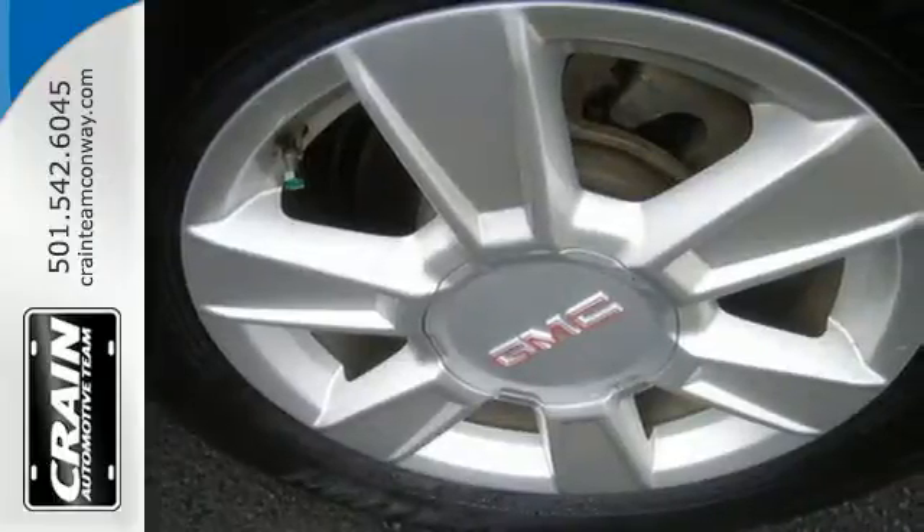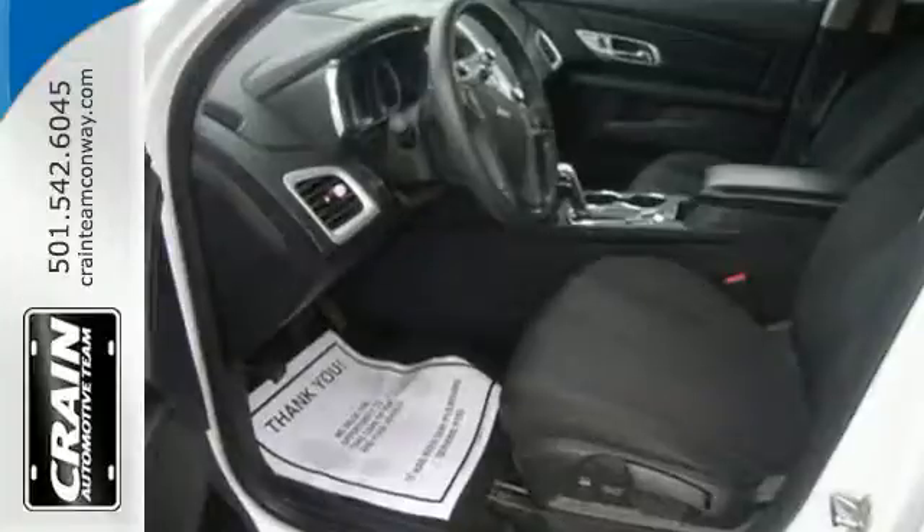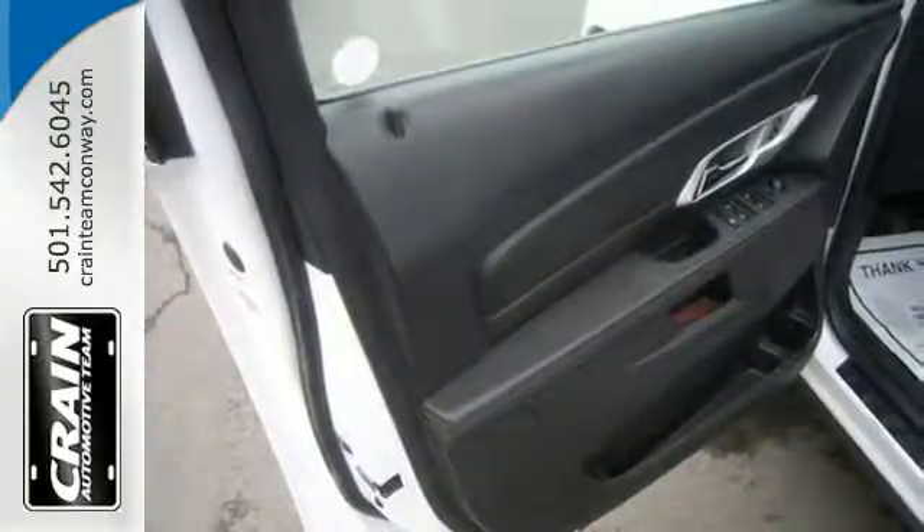The Terrain also has an interior space that won't leave you asking for more. It features steering wheel mounted audio controls, keyless entry, and a CD player with an MP3 decoder.